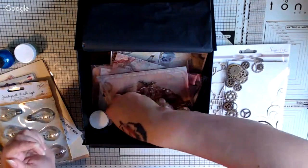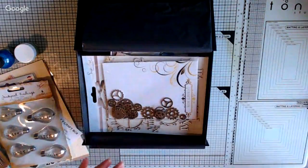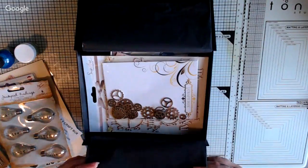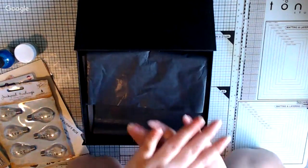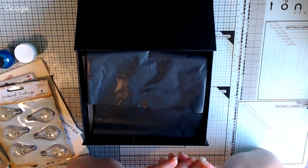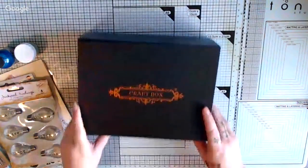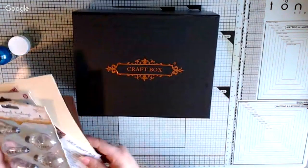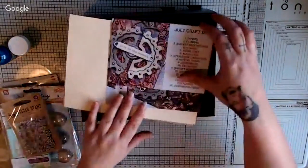Ian says he likes steampunk but doesn't know where to start. Well, when Lorna and I both start doing more live videos, watch - Lorna is a fantastic mixed media and steampunk artist. I like rust and grungy things. It's well worth it - for $26 US dollars or £19.99 UK pounds, it's fantastic.